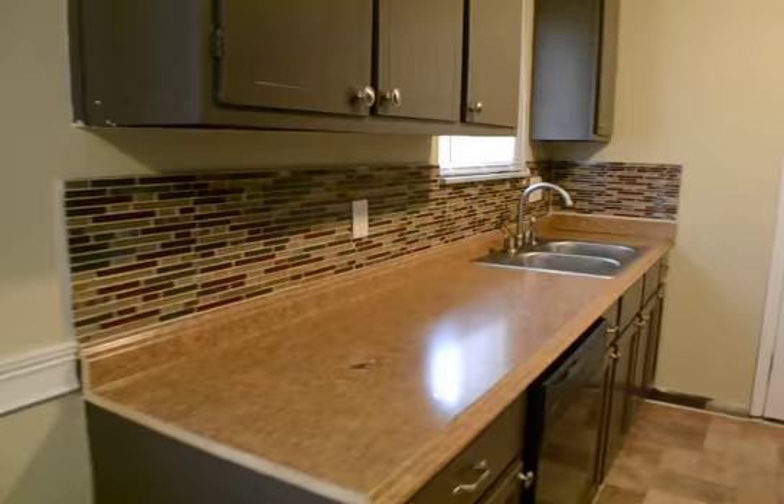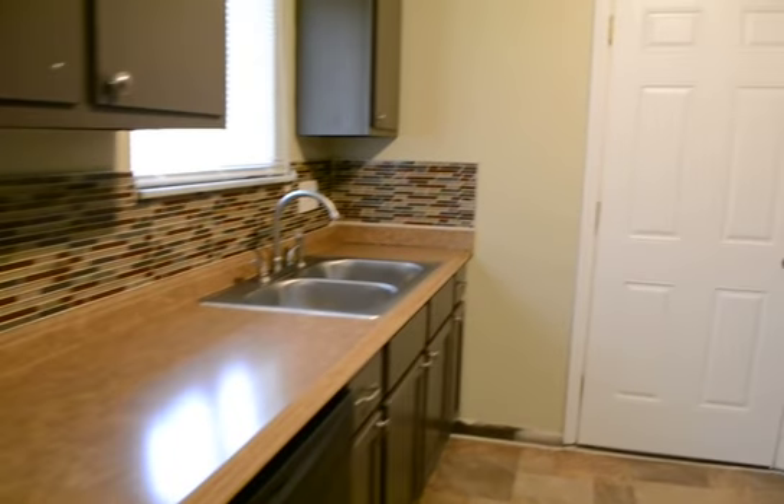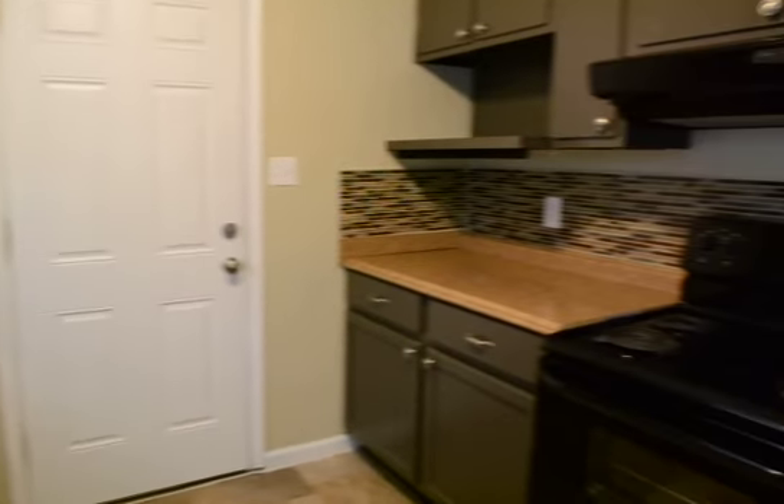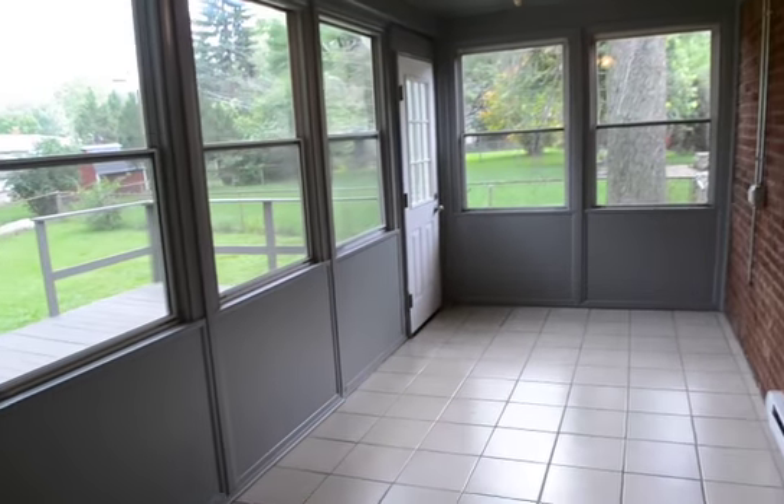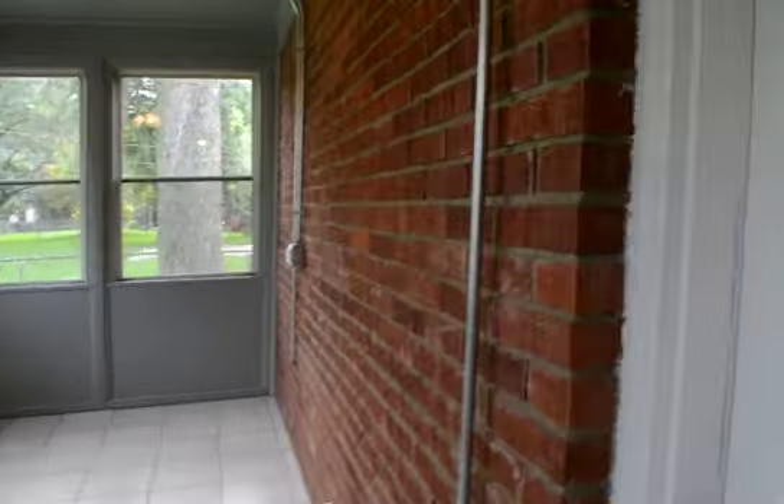In the kitchen we've also added a backsplash. And then through this door we have a closed-in patio and access to the garage. It is a two-car garage.